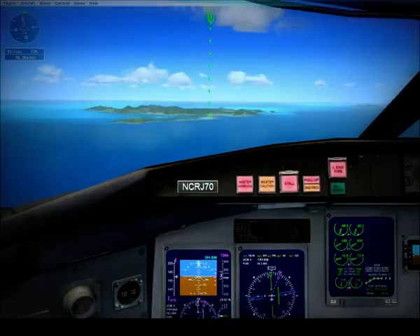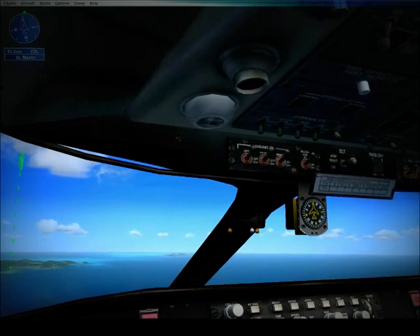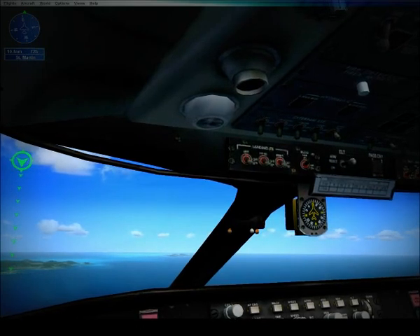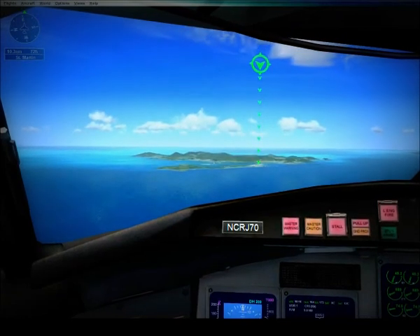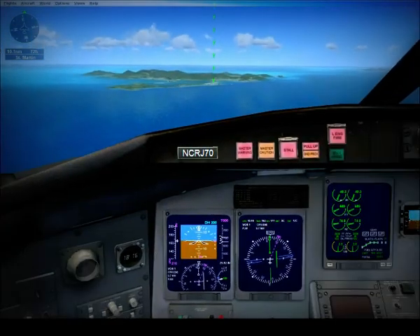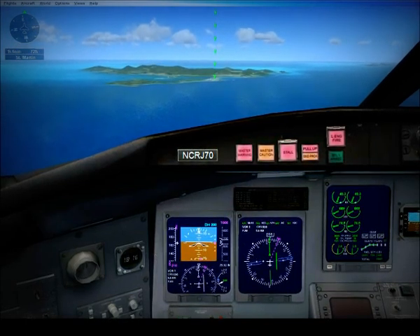World Travel 268 has the runway in sight. World Travel 268, cleared visual approach, runway 9R. Cleared for the visual, World Travel 268. World Travel 268, contact Juliana Tower now on 118.7. Going to tower, thanks.